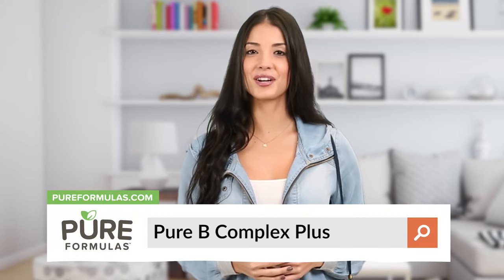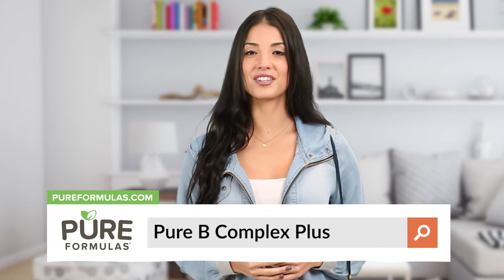To get more information about this product, visit our website at pureformulas.com and enter Pure B Complex Plus into the search bar.